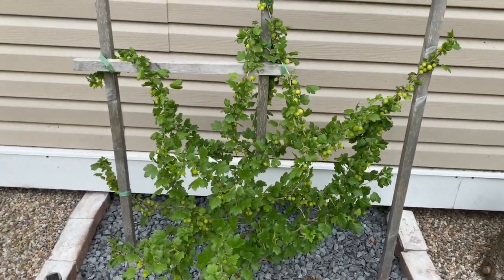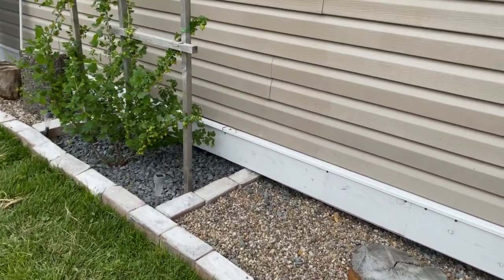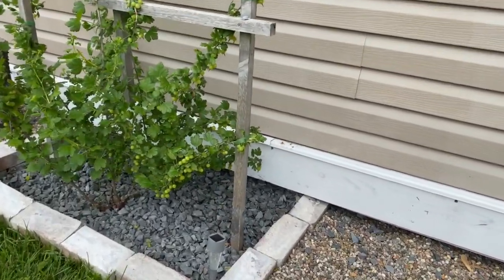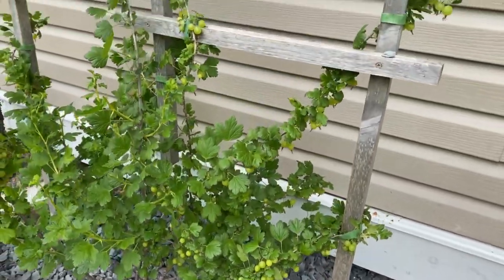We have two gooseberry plants that are just filled with berries. We did have a minor aphid issue at the start of the year, but she's recovering really nicely.